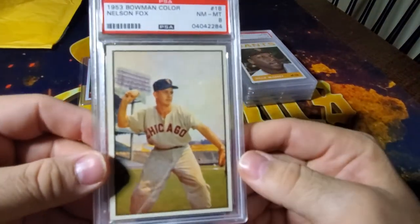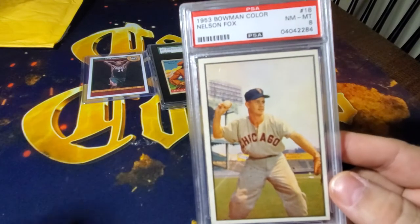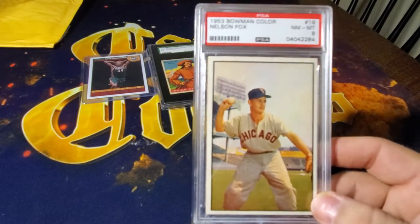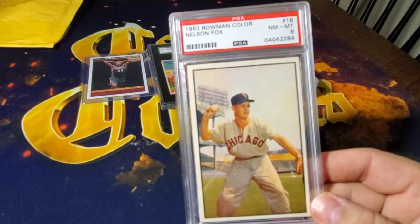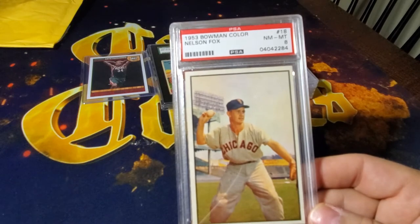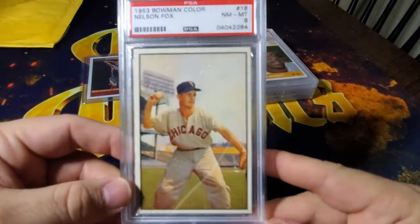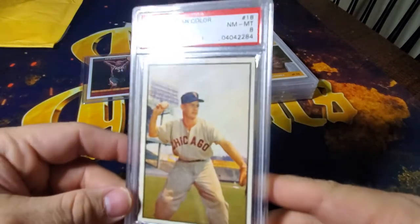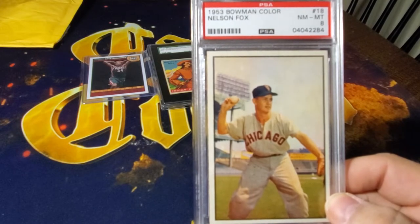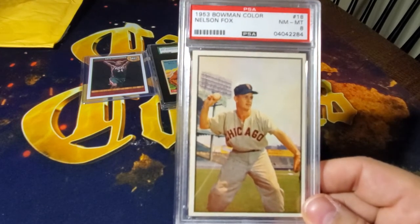Next up with this 50s theme is a 1953 Bowman Color Nellie Fox, and this card is really cool. As much as we love the '52 set which is more of an art card, this is the future of baseball cards — full color photo. No set did it better than '53 Bowman. The big cards really showed off the photography, and it was the first set to really showcase the player, the uniforms, the field, the stadiums. The uniforms are just the best I think. This guy's a Hall of Famer, so I love to have this card.